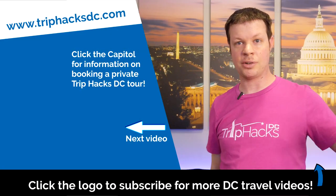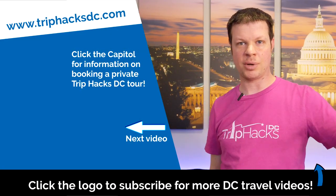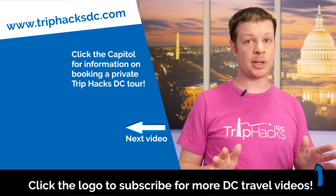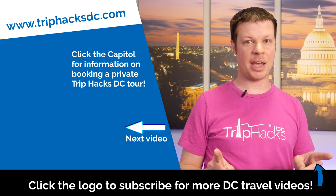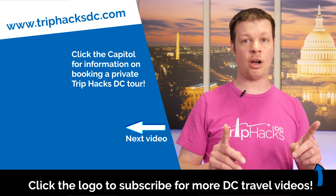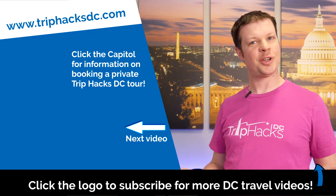We've reached the end of the video, and I want to know what you think — how'd I do with these rankings? Make sure to leave a comment and let me know. And since you made it this far, I highly recommend another Trip Hacks DC video, so go ahead and click or tap to watch the next one. And if you're coming to DC and interested in signing up for a Trip Hacks DC guided tour, click or tap on the Capitol Dome to go right over to TripHacksDC.com where you can see all of the tours we offer. Enjoy your trip!